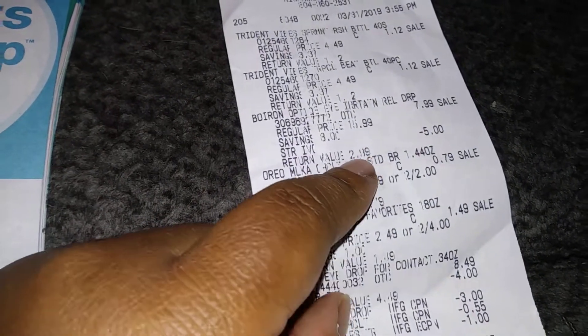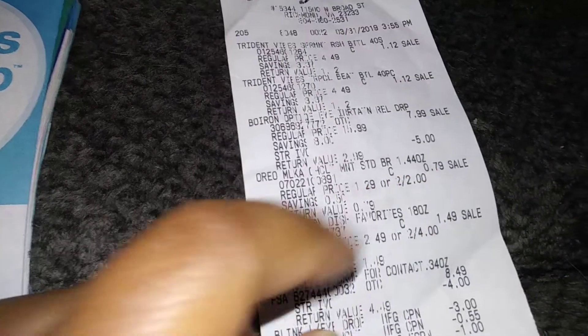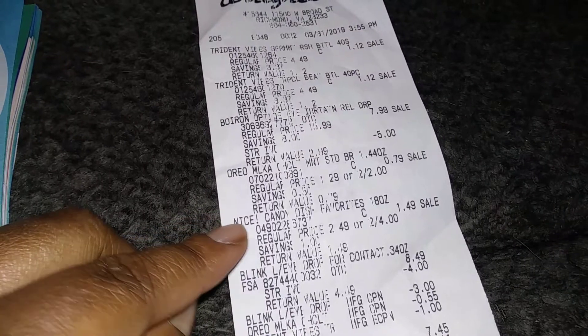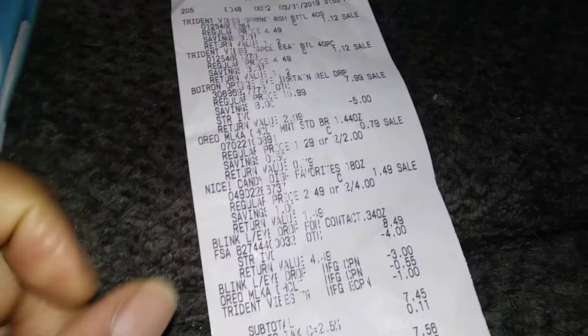I got the little milk chocolate thing — it was on clearance for 79 cents, and then I had a 55-cent manufacturer's coupon. The candy was a dollar 49 on clearance. And then for the Blink eye drops, I did have a manufacturer's coupon.